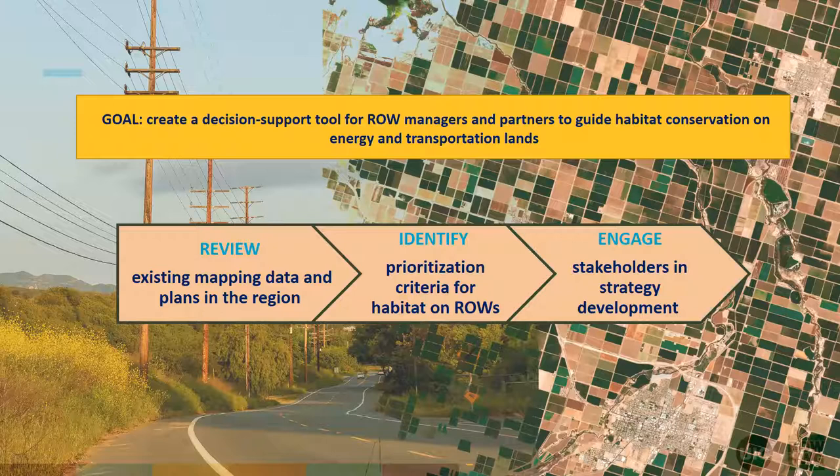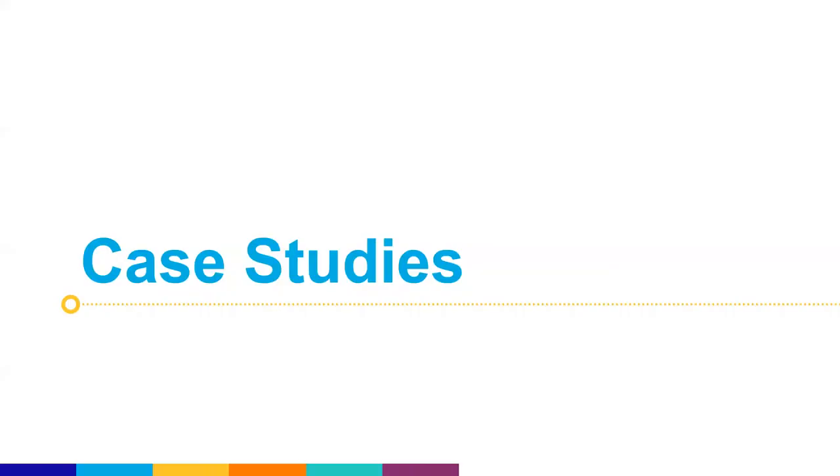What we heard was that having a decision support tool to help right-of-way managers and their partners make decisions around where and how to manage habitat across the region would be exceptionally helpful. So we hope to do this by building on the wealth of data that's out there, utilizing as many data points and existing conservation and prioritization plans as we can, then developing prioritization criteria and working closely with stakeholders to develop specific strategies.